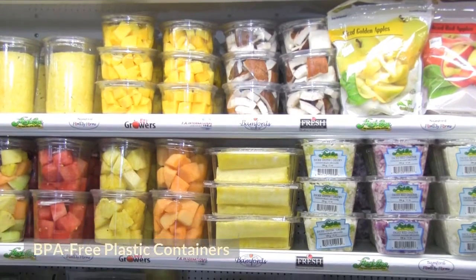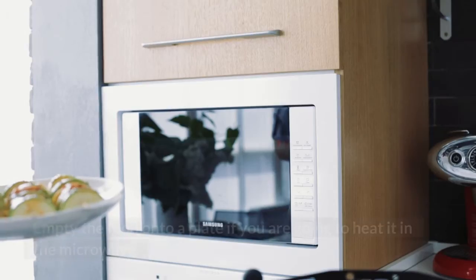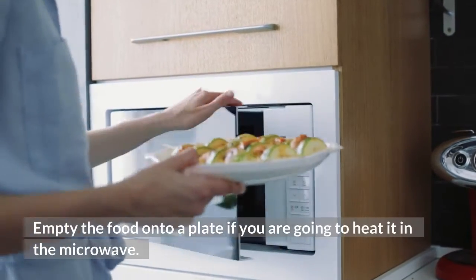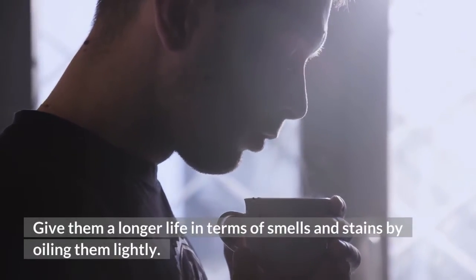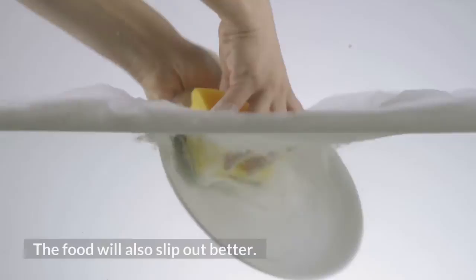BPA-free plastic containers. Use these for storage only, not cooking. Empty the food onto a plate if you are going to heat it in the microwave. Give them a longer life in terms of smells and stains by oiling them lightly.